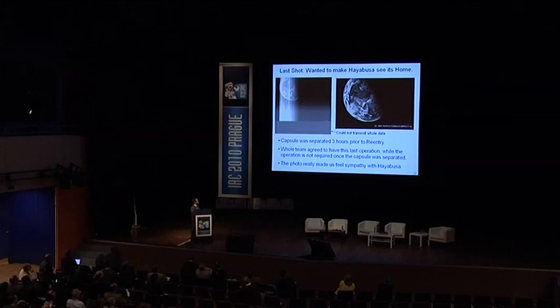Although operation of the spacecraft was not required once the capsule was separated, the old staff agreed to have this last operation — to take a last shot of the Earth from the spacecraft's camera.